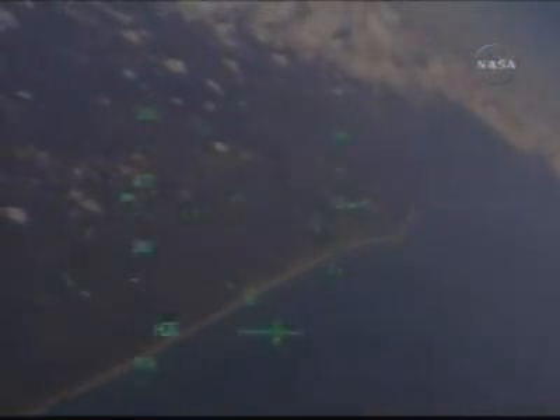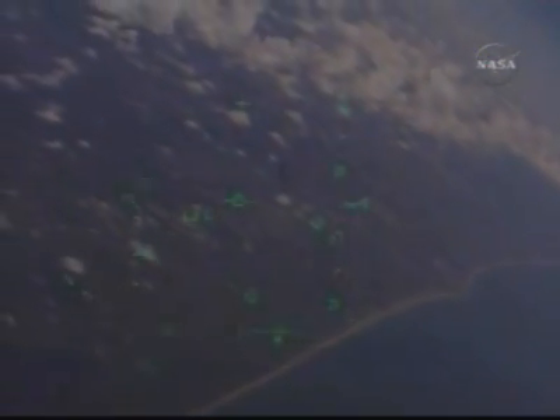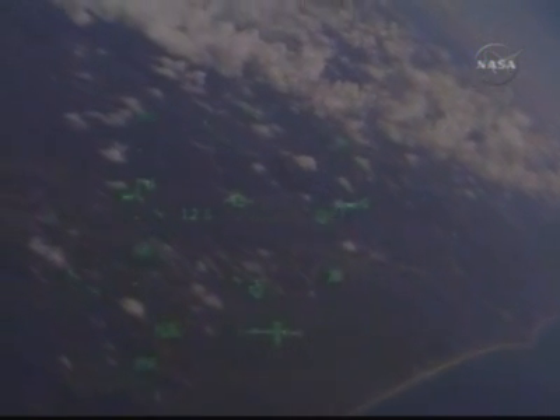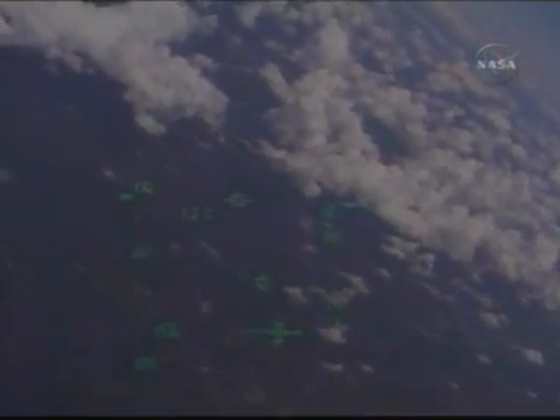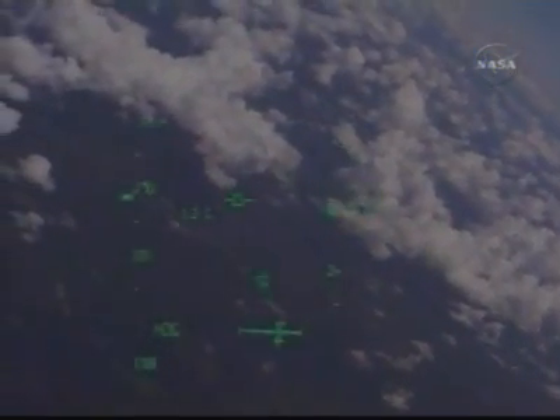The northwest-to-southeast approach to the three-mile-long landing strip. Discovery, Houston — on at the 180. On at the 180. Kelly now flying Discovery once again.